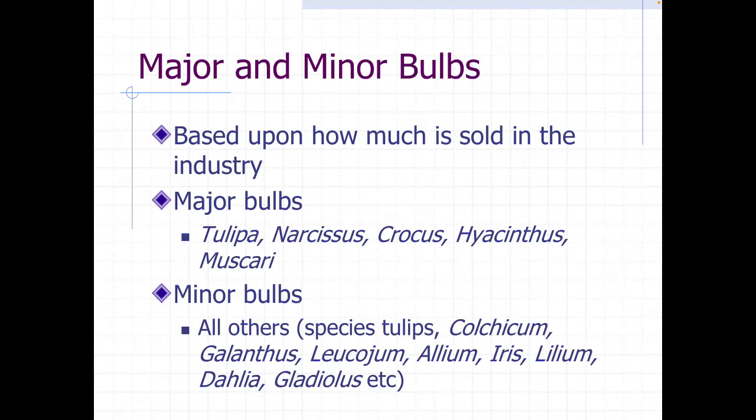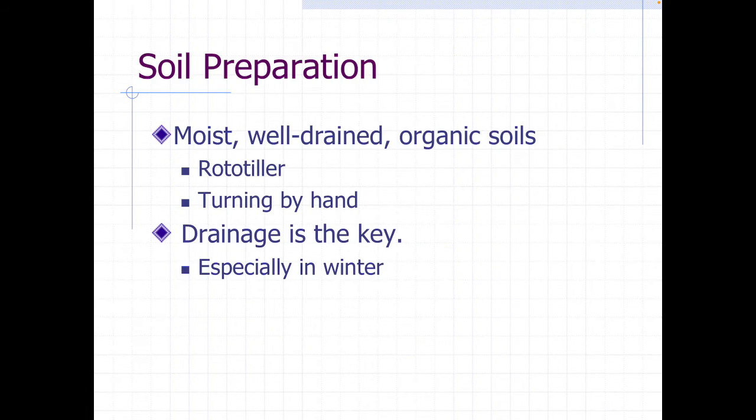We basically sell bulbs as either major bulbs or minor bulbs, and the only difference between them is how many are sold in the industry. There are five major bulbs: tulips, daffodils, crocus, hyacinths, and grape hyacinths. Everything else, no matter how many are sold, are minor bulbs.